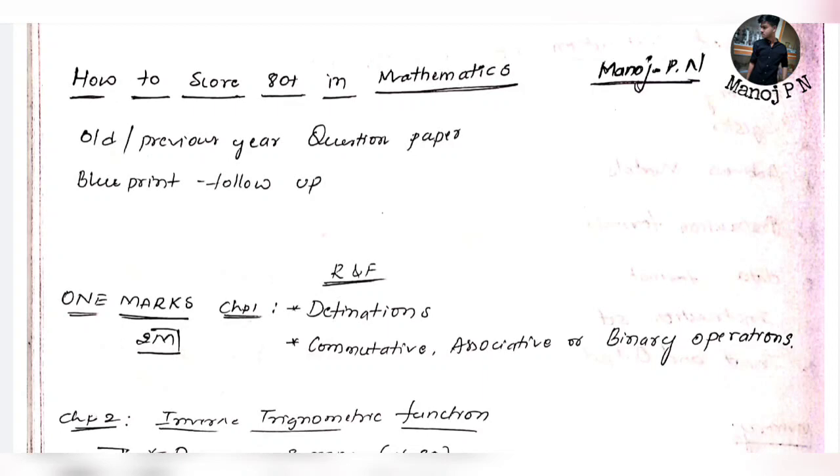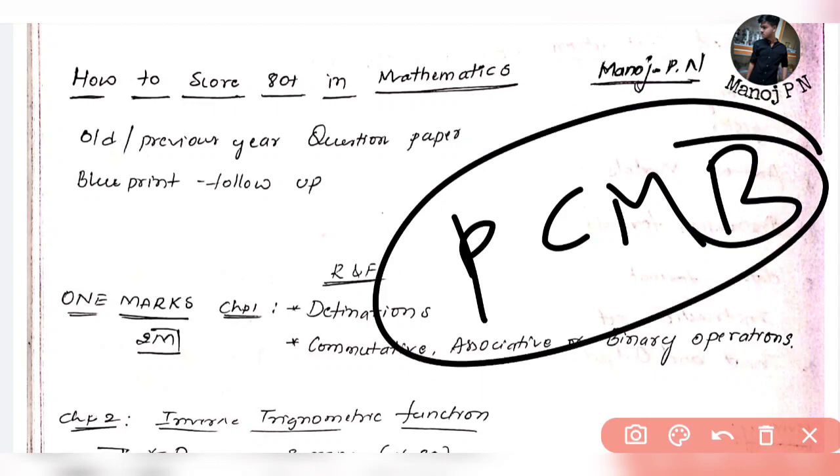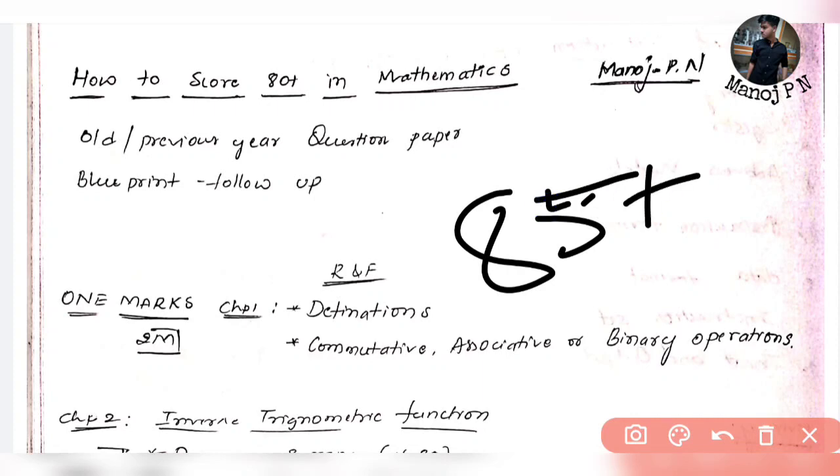First, please do study PCMB seriously. If you have PCMB, it is very important to study. You will have 85 plus score, literally. If you want to score for CET, you will be able to score.